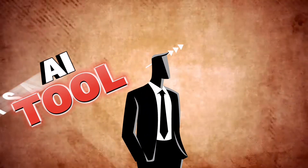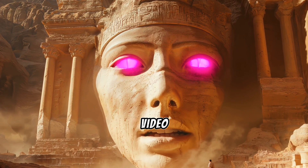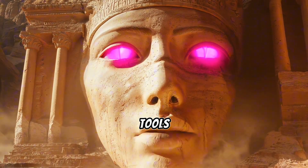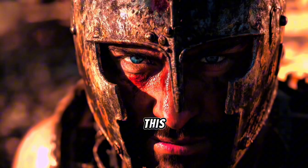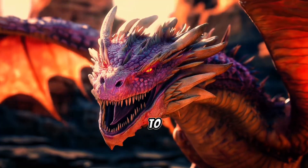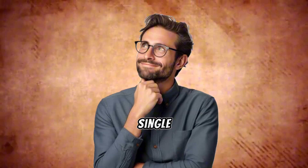I just discovered an AI tool that's about to blow your mind. It combines the best AI video generators and voiceover tools all in one place, and trust me, no one is talking about this yet. Imagine having access to Kling, Luma Labs, and Hilo Minimax AI video generators all from a single platform.